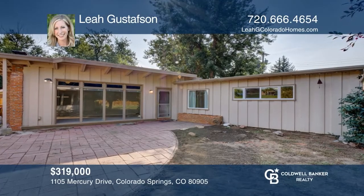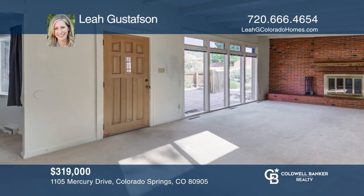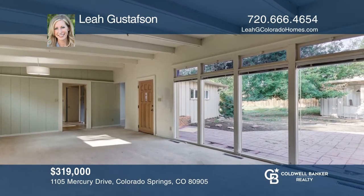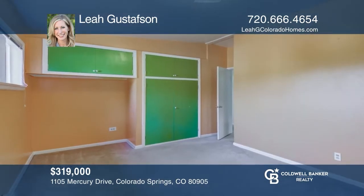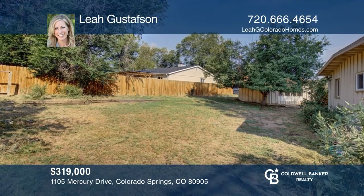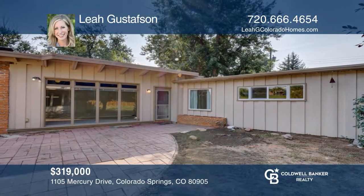This two-bedroom, one-and-a-half bath home in Skyway Park on a one-quarter acre lot, surrounded by majestic mountains, offers main floor living, as well as an unfinished basement below, and a detached carriage house that will make a great study or home office. Close to parks, restaurants, trails, and Stratton Open Space. Your new home is just a call away. Contact Leah Gustafson for more details.